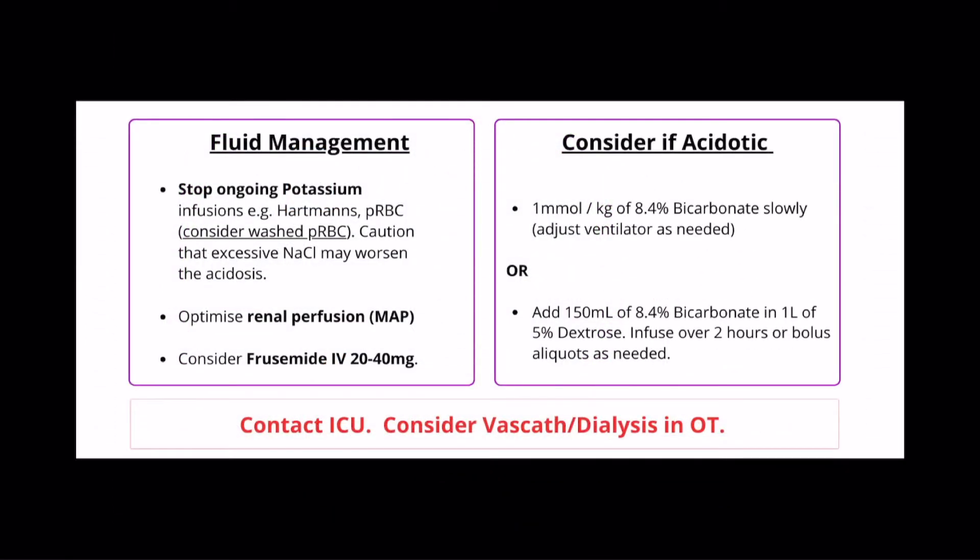And this leads us on to fluid management, perhaps the most nuanced part of the plan. First things first, pause any potassium-containing infusions — Hartmann's, packed red blood cells. If blood is necessary, consider asking a perfusionist to help wash it.